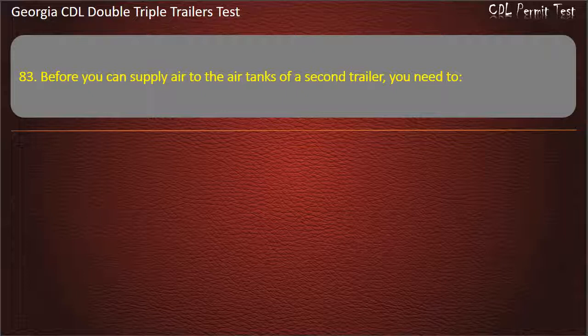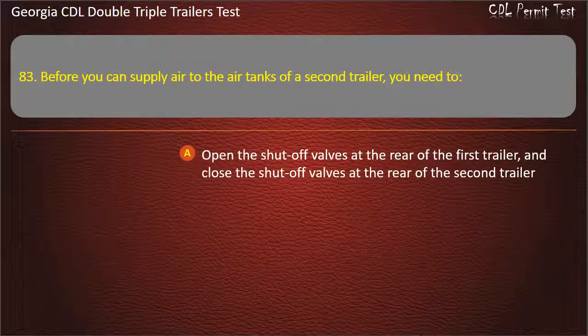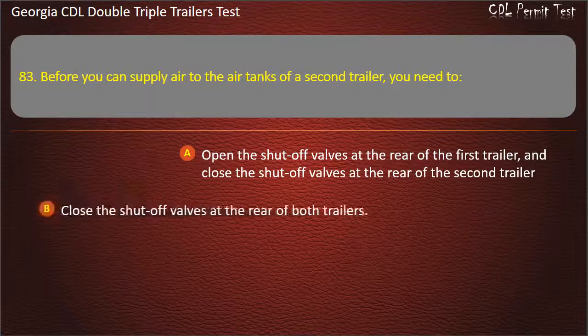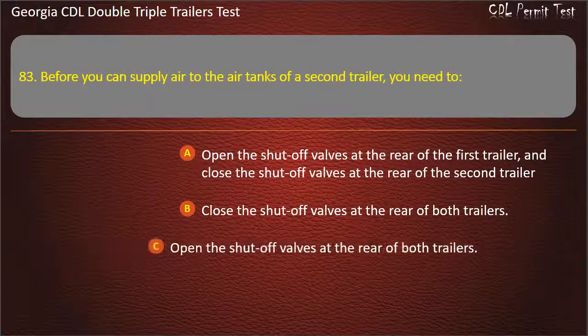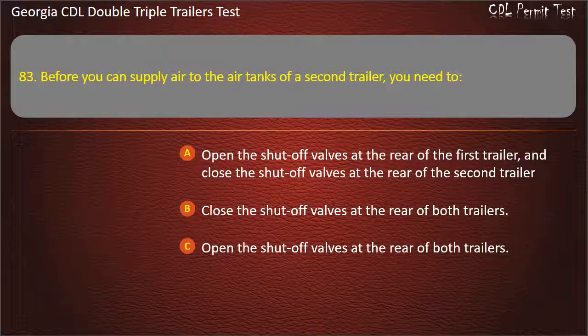Question 83: Before you can supply air to the air tanks of a second trailer, you need to? Options: Open the shut-off valves at the rear of the first trailer and close the shut-off valves at the rear of the second trailer. Close the shut-off valves at the rear of both trailers. Open the shut-off valves at the rear of both trailers. Answer: Open the shut-off valves at the rear of the first trailer, and close the shut-off valves at the rear of the second trailer.